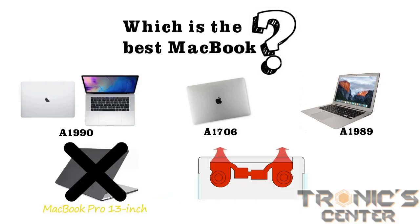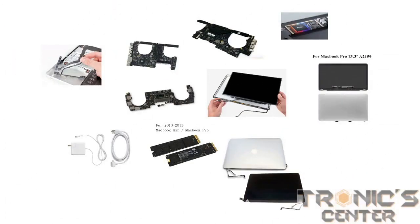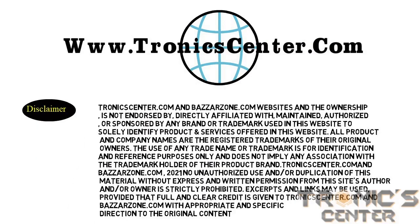We do have all these parts in stock that you can order online from our website. Please visit our website at www.troniccenter.com and purchase your desired part at a reasonable price. Thank you.